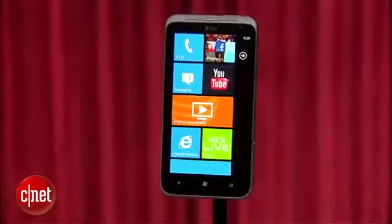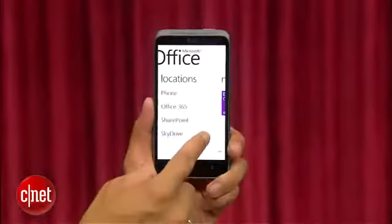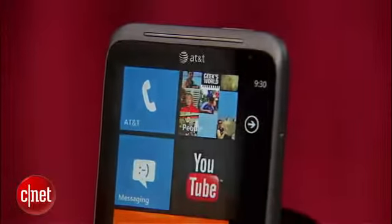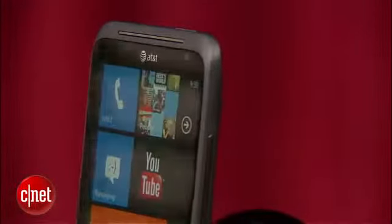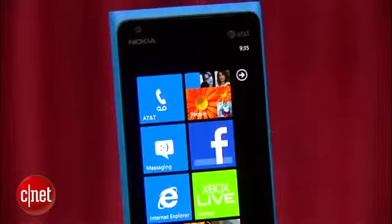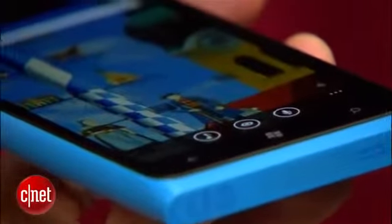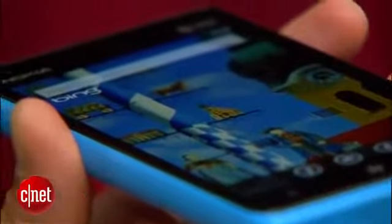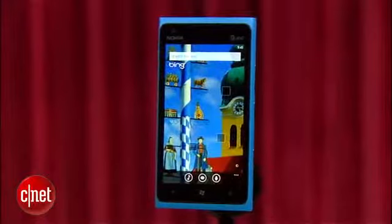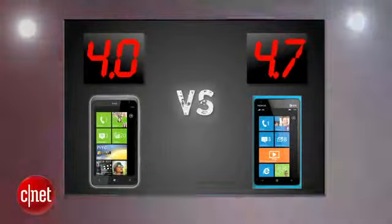The HTC Titan 2 has a classy design that takes cues from its previous smartphones. It features a massive 4.7-inch screen, and the phone's curved edges make it feel slightly more comfortable to hold. It's a great-looking phone, but really it lacks originality. The Nokia Lumia 900 takes a unique approach with its minimalist polycarbonate unibody design that comes in different colors and looks like a piece of modern pop art. It features a 4.3-inch AMOLED display, and its screen looks great. No big surprises here. The Nokia Lumia 900 takes this round with a 4.7, and the HTC Titan 2 gets a 4.